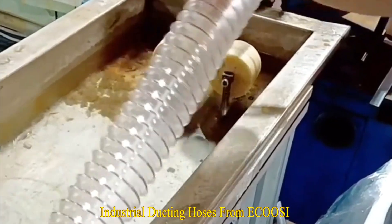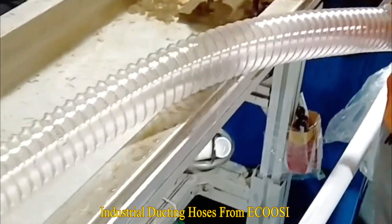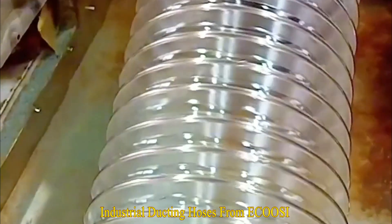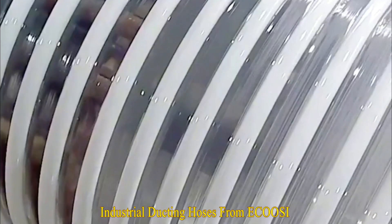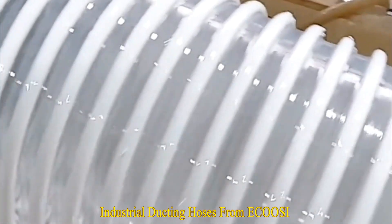ECUZI flexible air duct hose products including the PU flexible ducting hose, PVC ducting hose, TPR ducting hose, silicone ducting hose, flexible ducting hose, fabric air ducting hose, PVC interlock ducting hose, suction ducting hose, and anti-static ducting hose.